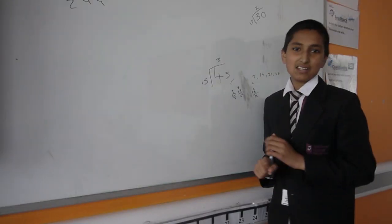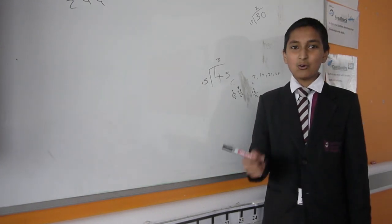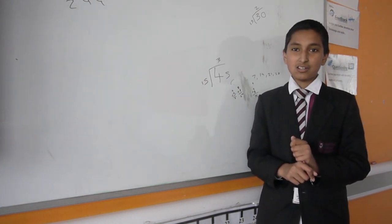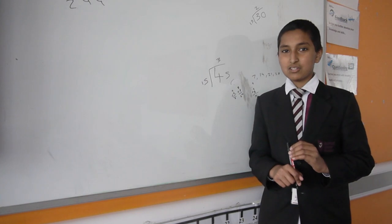Maths at Beckford Upper Heaton is great because we learn from averages to shapes, from mode to statistics, from multiplication to division, from addition to subtraction. I love maths because we always get questions and we always have to face challenges.